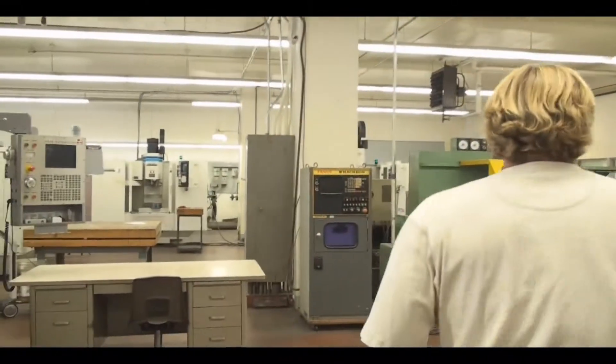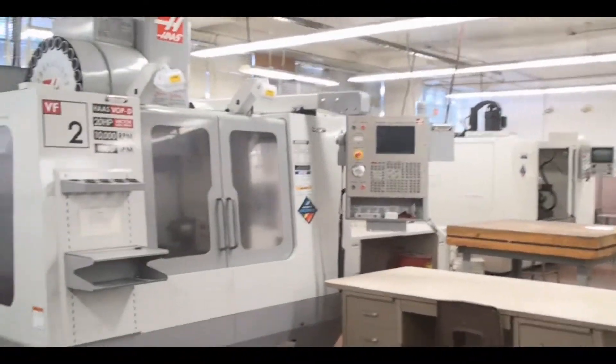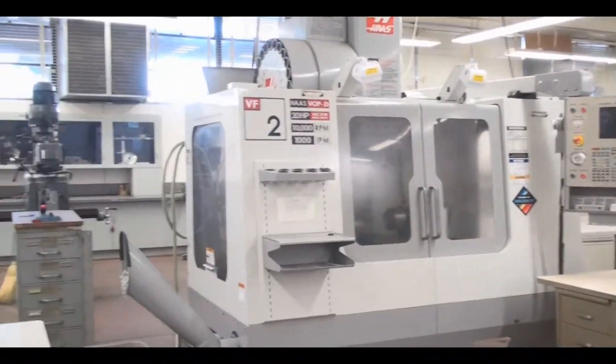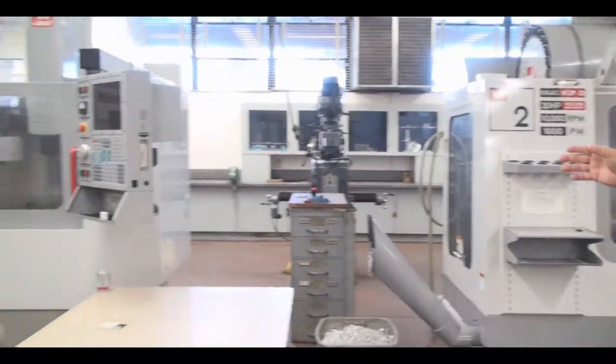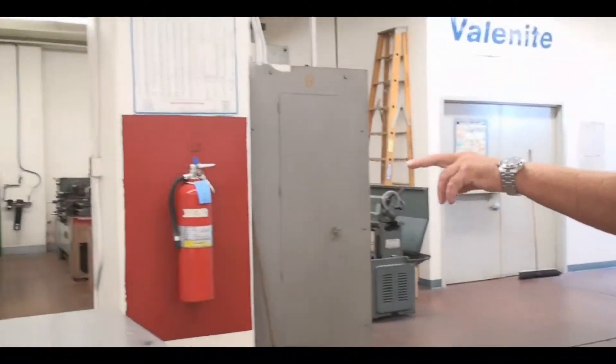When you come into this section, you can see we have three Haas machines. We have the Haas VF2, we have a Haas Mini Mill, and we also have a Haas SL20 lathe.